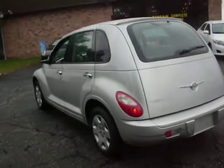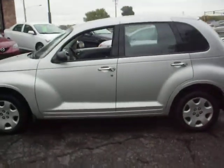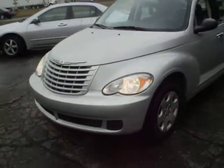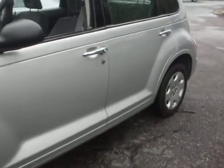As you can see the body is very clean. This vehicle comes with a three month warranty. There is no hail on the vehicle and the body is very clean throughout.